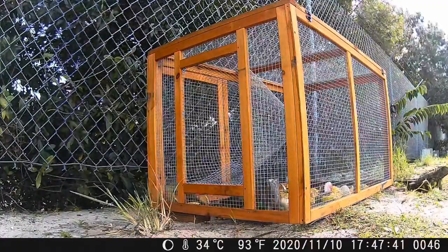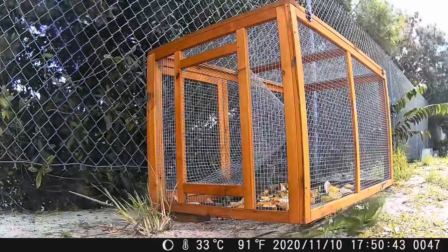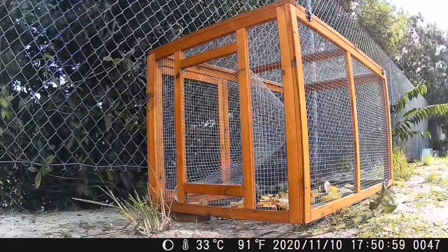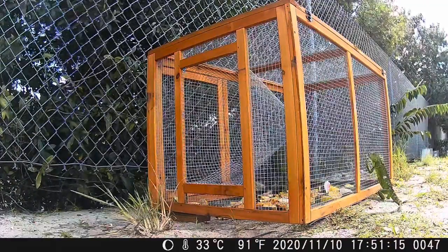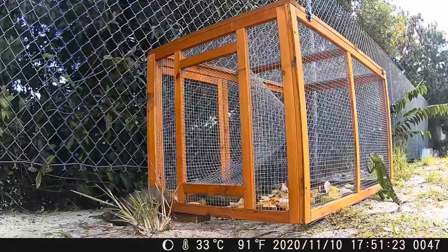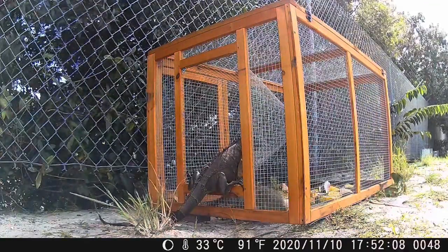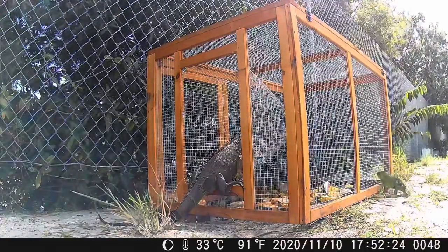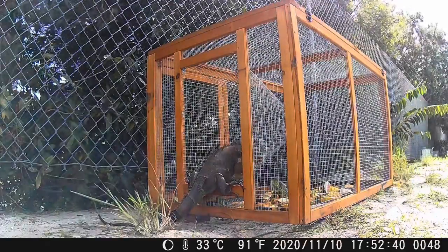As cute and cool as iguanas seem to be, they are causing a lot of destruction to the state of Florida. There are no natural predators. Once an iguana reaches over three feet, there's very little animals that are willing to take them out. Plus, they're masters of camouflage, swimming, climbing, digging, running, and hiding. Plus they can bite, tail whip, and scratch, which makes them a very formidable prey item.